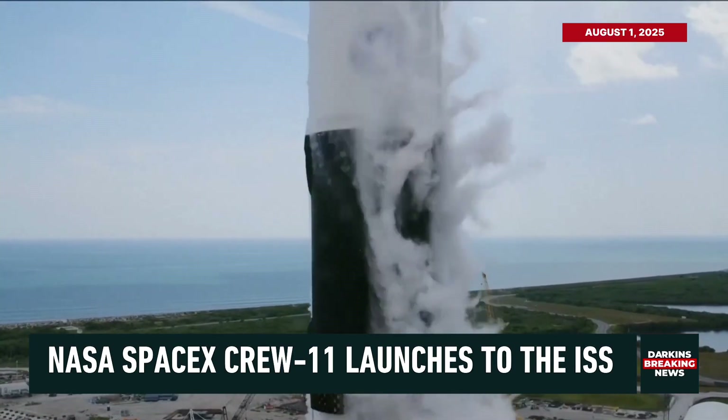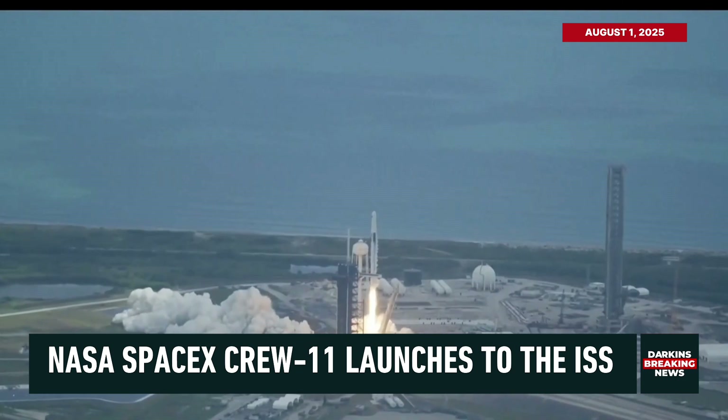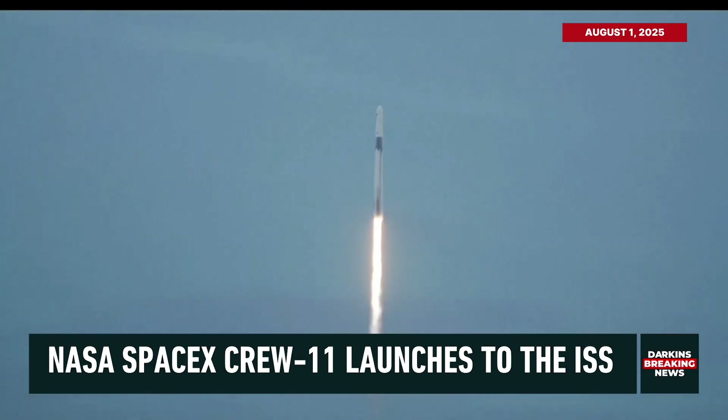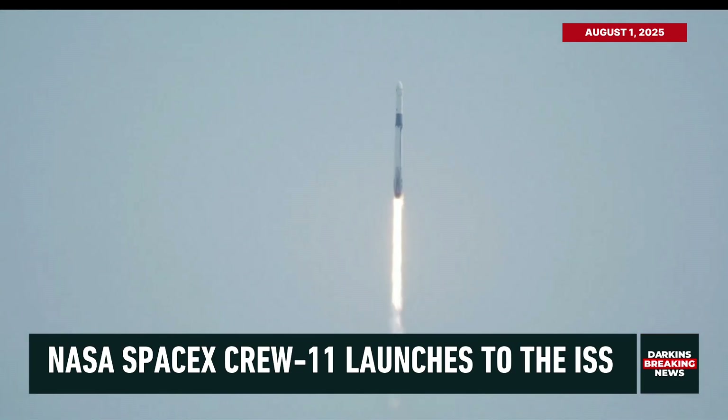Go Falcon, go NASA, go Crew 11. Together we rise as NASA's SpaceX Crew 11 heads up to the International Space Station. 1.7 million pounds of thrust propelling Falcon 9 as the vehicle pitches downrange and makes its way up the East Coast, where it will soon join Expedition 73 aboard the orbiting laboratory.